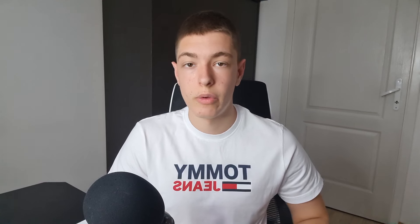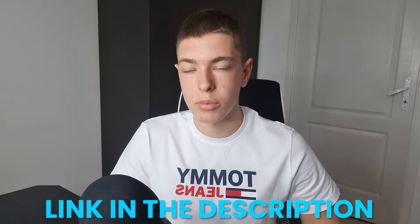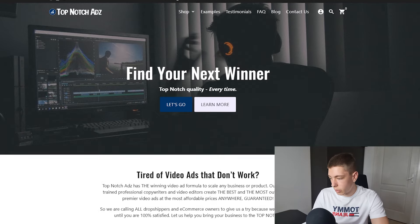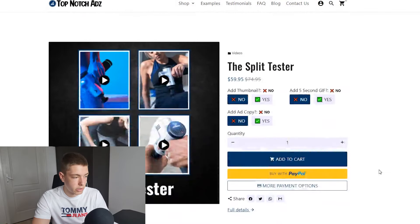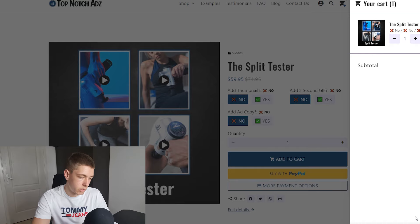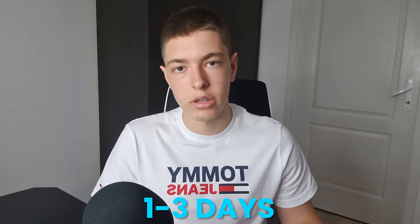GoDropshipping also does quality control with every order, so you don't have to worry about refunds. They've got really good customer support — they respond quickly and always resolve issues. I'll have a link in the description. Now that we have the product, we need ads, so we're going to TopNotchAdz. We're going for the split testing package — add to cart, proceed to checkout. Now we just need to wait one to three days to get the ads, and in the meantime I'll set up the site.